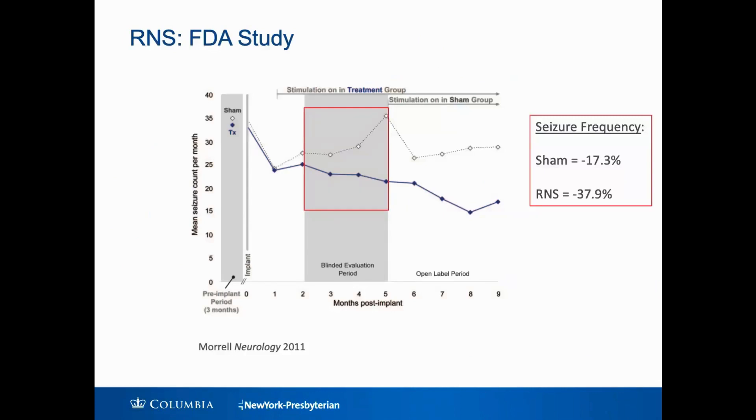This was studied over 10 years ago in an FDA-approved study. The lines represent seizures per month that patients were having. In the trial, everyone got the device, but for the first few months, those with the dotted gray line had the device turned off — and the patients didn't know that; they were kept blinded. Those patients had only about a 17 percent reduction in the frequency of their seizures with standard medication treatment. The patients in the blue line who actually had the stimulation therapy had a 38 percent reduction in seizure frequency, and this was just over the course of four months.